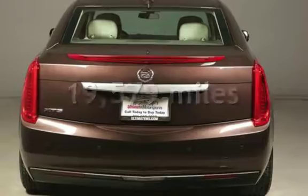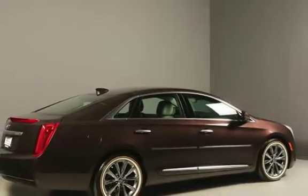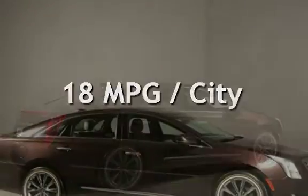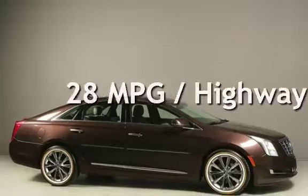This Cadillac is a great value with less than 20,000 miles on the odometer. Estimated fuel economy for this vehicle is 18 miles per gallon in the city, and 28 miles per gallon on the highway.